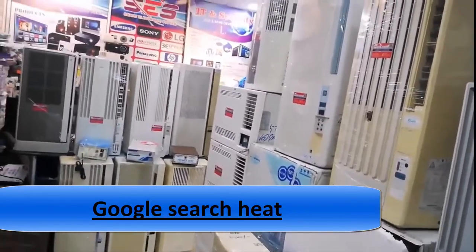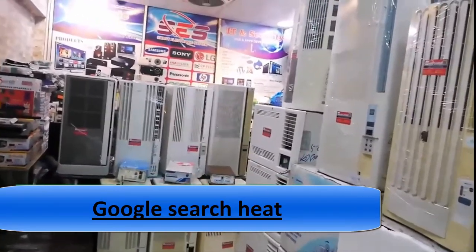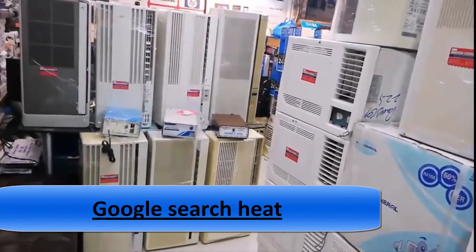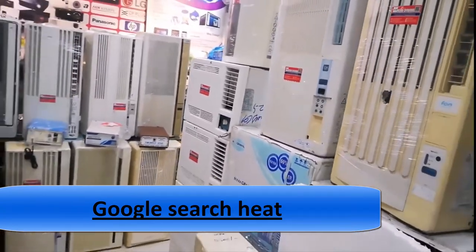115 volts, 950 watts, and 60 hertz. 4-in-1 bucket-less design: this unit combines cooling, fan, dehumidification, and heater modes with simple, quiet, noiseless operation.